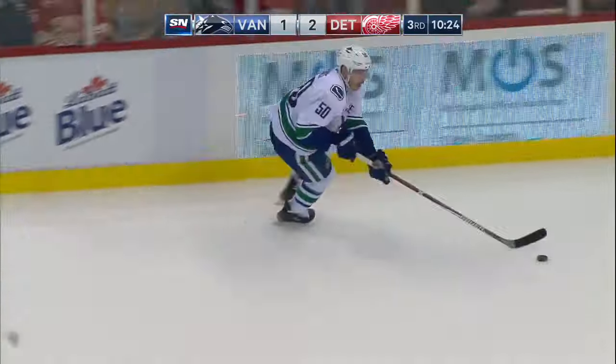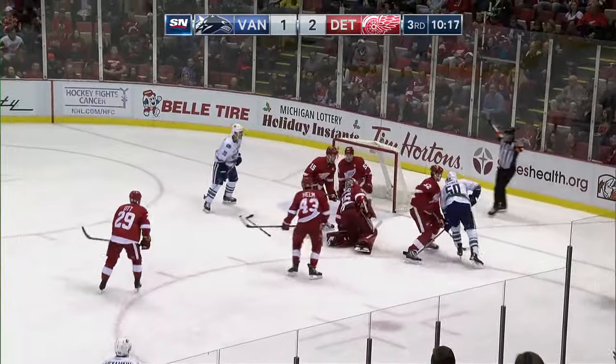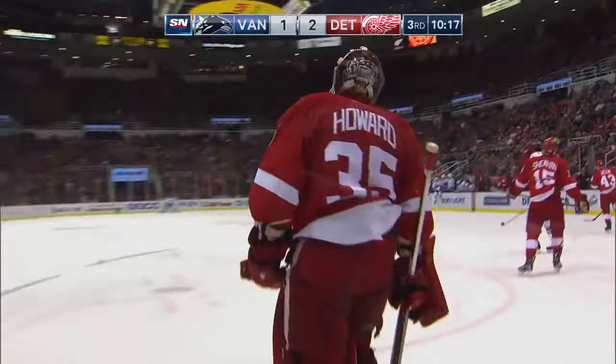Couldn't get out — broken up by Dorsett. Here's Gantz in front. Sutter shoots, stopped by Howard. Puck still loose. Sutter brings it in front, Howard grabs it well out of the crease. The Canucks applying more pressure but unable to get the equalizing goal.